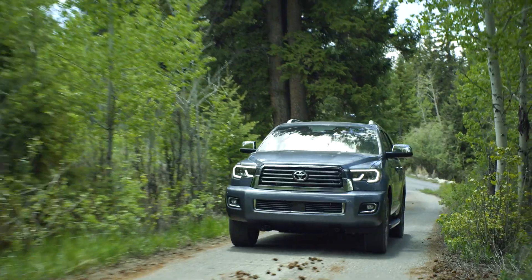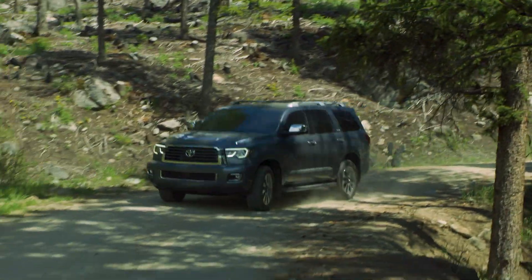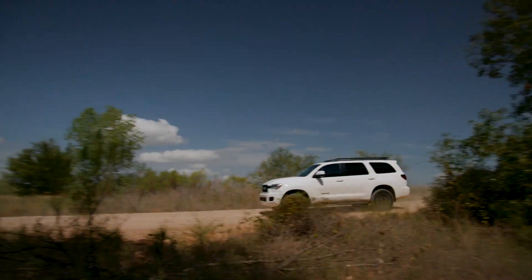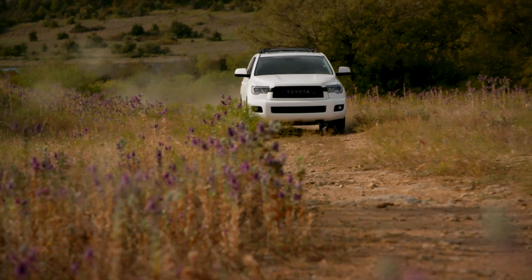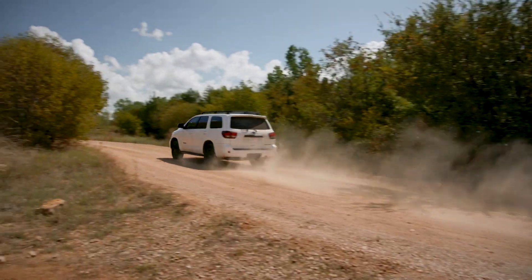Depending on your needs, every Sequoia grade except TRD Pro is available with either rear-wheel drive or four-wheel drive, while TRD Pro only comes equipped with four-wheel drive. But no matter the drivetrain, Sequoia is one seriously capable rig that will take you to places you never thought possible.